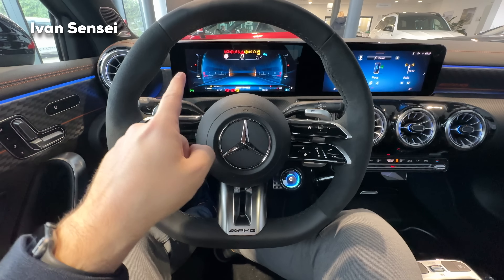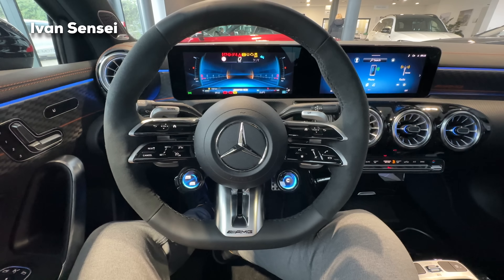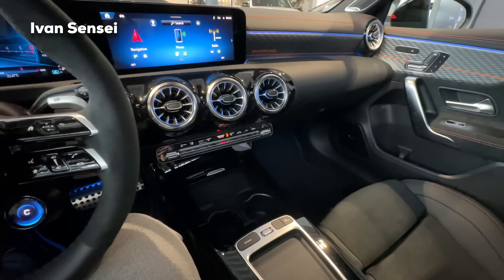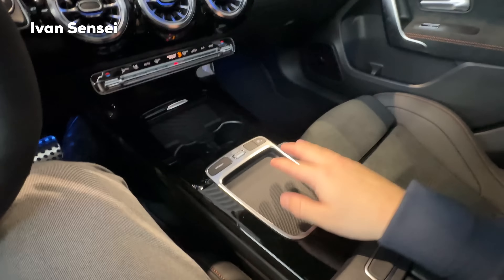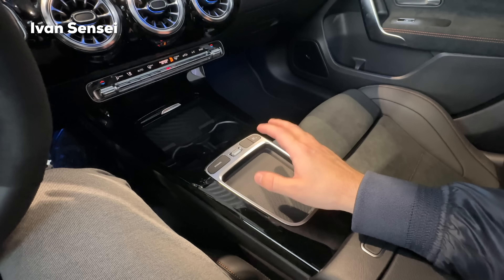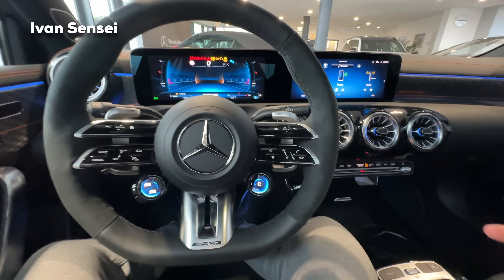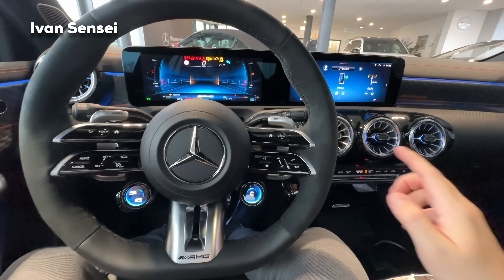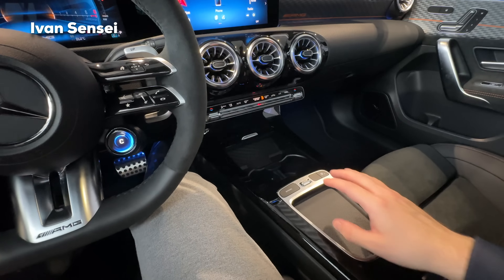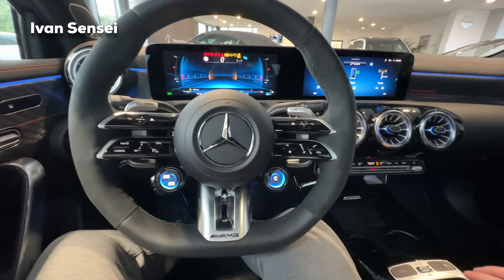The NTG7 — for example, in the new SL we have the same screen — is only for the AMG A35 and A45S in this class. What is missing compared to the pre-facelift is the touchpad with the palm rest holder, which you could use to control the system. Now you can control it via voice with the MBUX assistant, by touchscreen, or with the capacitive buttons on the steering wheel.